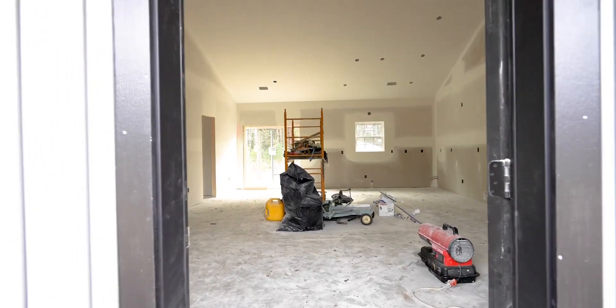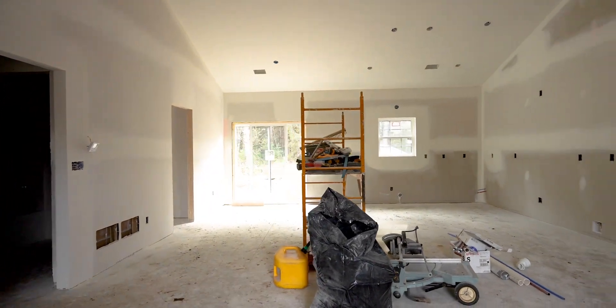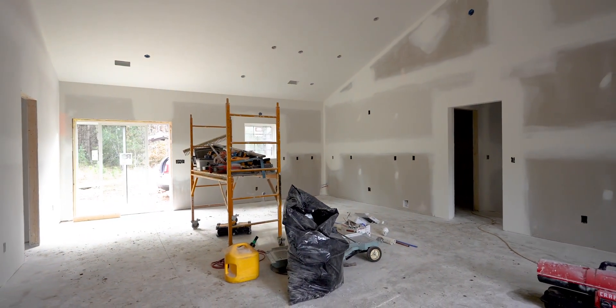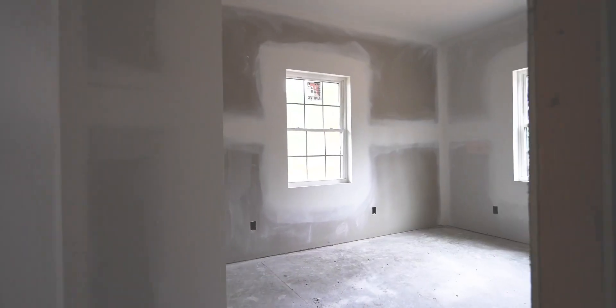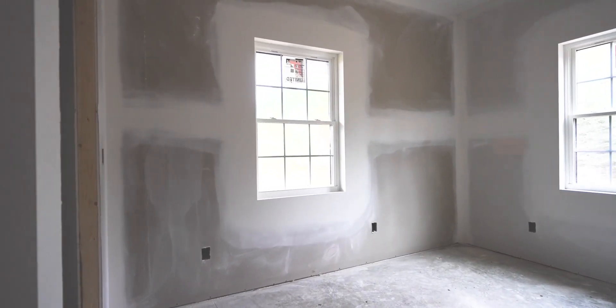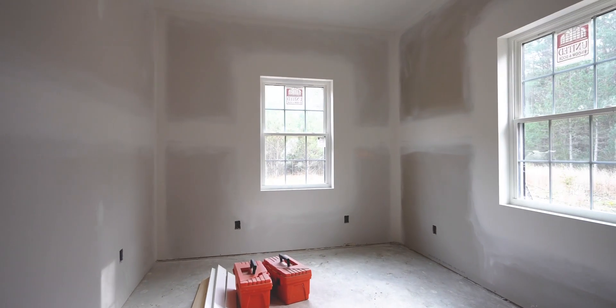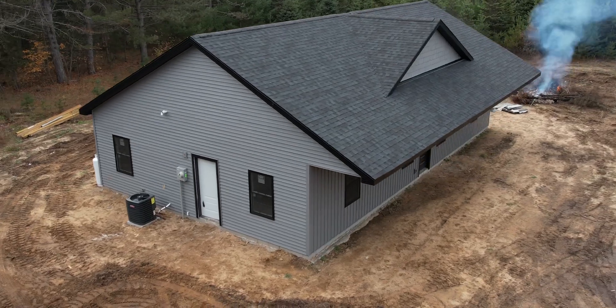This home, when finished, is going to be a 3 bedroom, 2 bath, 1500 square foot home. It's going to have engineered wood flooring throughout, carpeted bedrooms, and a large master bedroom with its own private bathroom. You're going to have forced air heating with central air, an island kitchen with butcher block countertops, and much more.